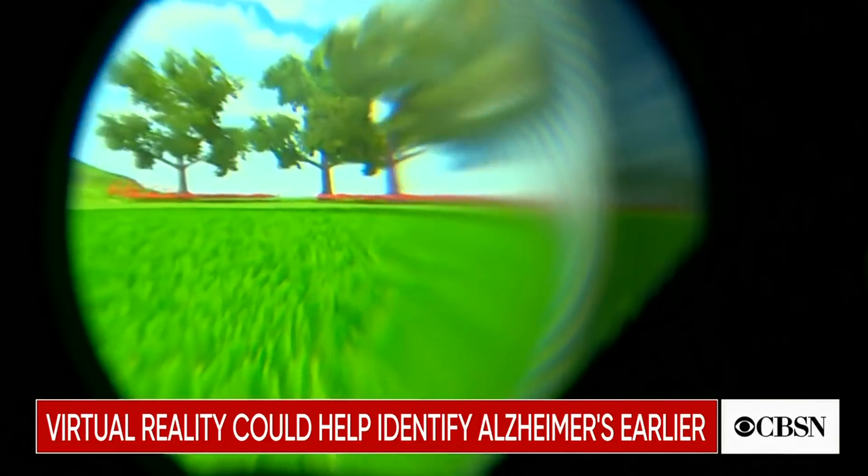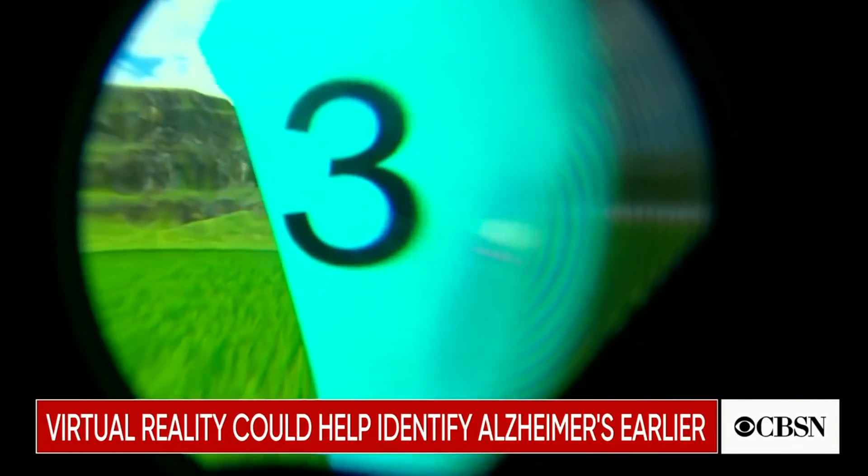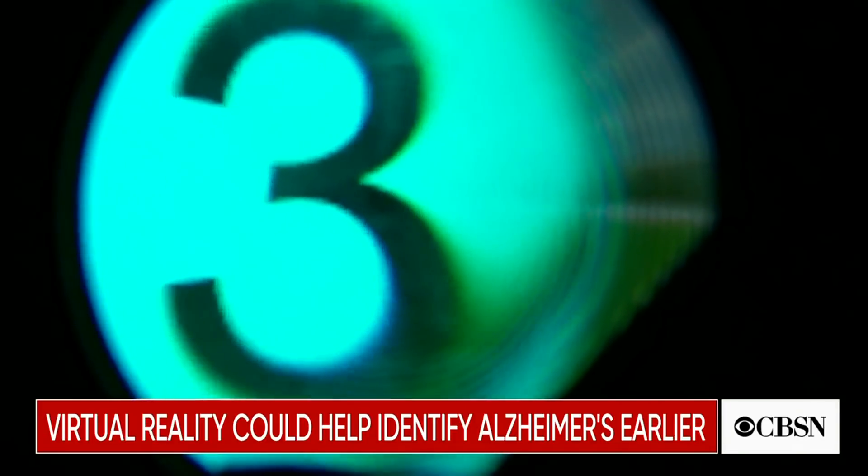So an app could one day be diagnosing you long before you or your doctor knows something's wrong. Richard Westcott, BBC News, Cambridge.